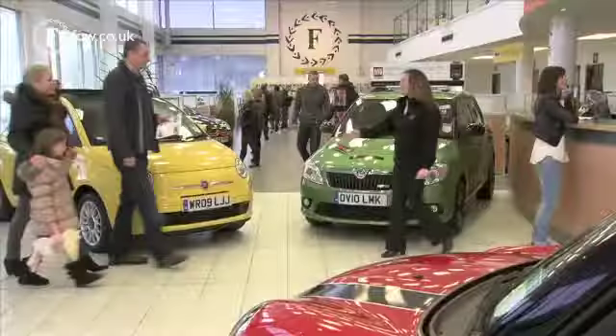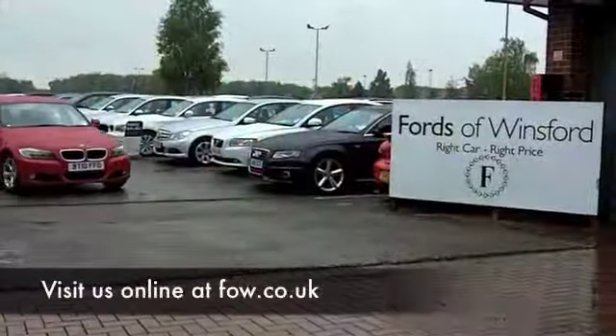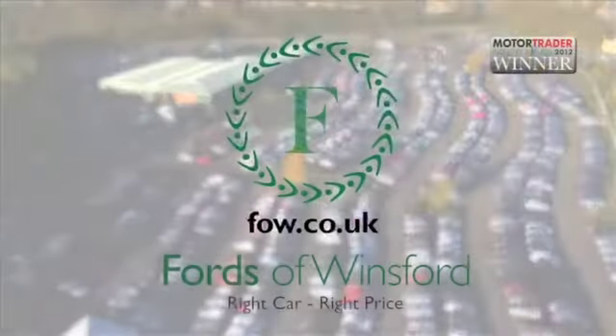Maybe this is the car that you're going to make friends with and take home with you. Come and find out — have a test drive with no obligation and discover this great car for yourself at Fords of Winsford.